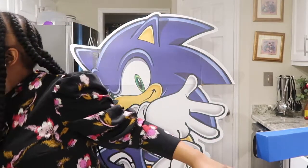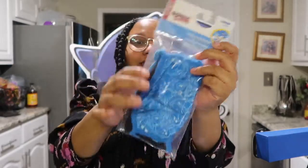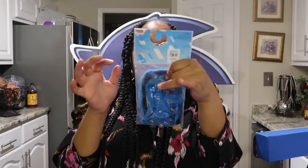I'm also going to show you what I got him for his birthday gift-wise. We're still in the middle of a pandemic, so I figured why not buy him some face masks. These are Sonic the Hedgehog face masks and it comes with three of them. We're going to be traveling later this year, so they'll be great for him to wear on our flight.